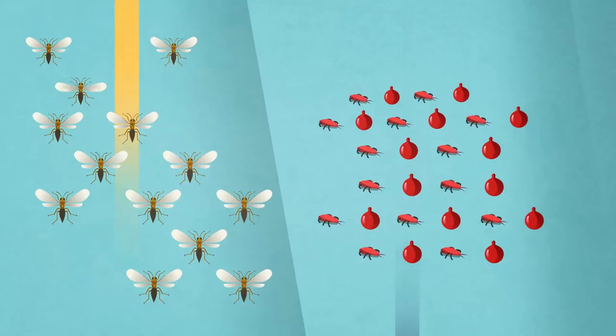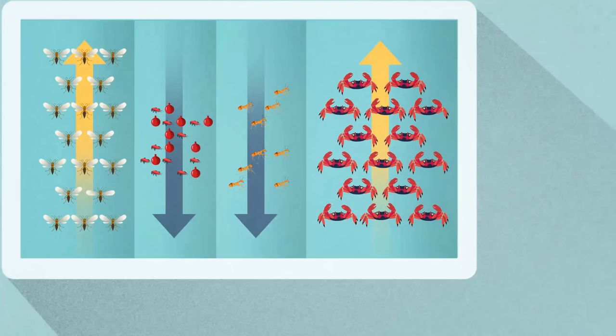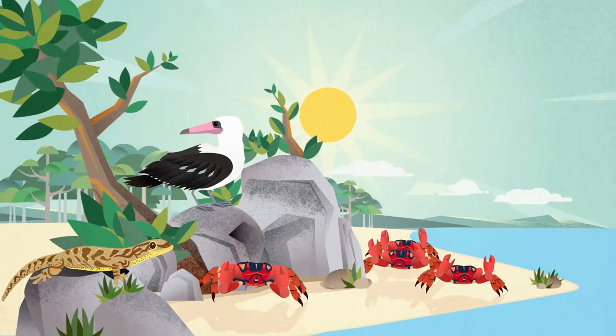This will in turn rebuild numbers of the island's native wildlife, including the keystone species, the red crab. Biological control is carefully planned and monitored; micro wasps are already used extensively on mainland Australia, and similar species already live on the island.